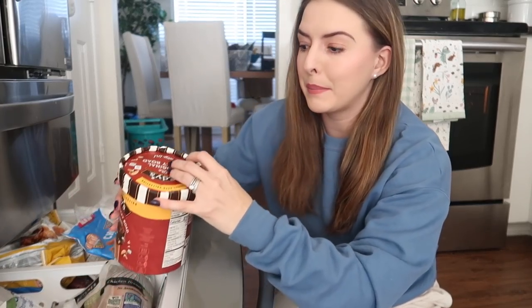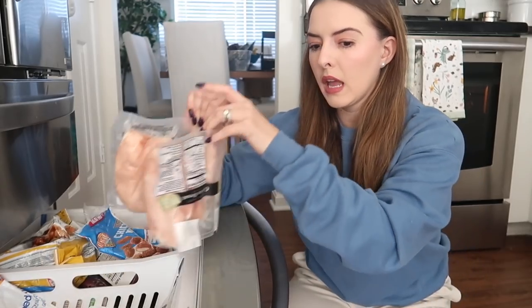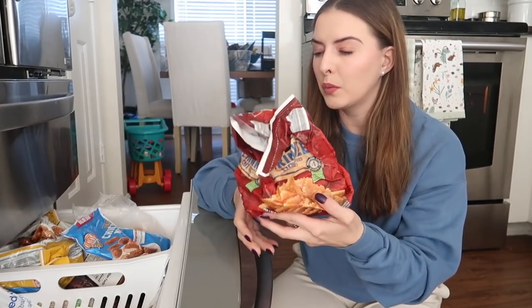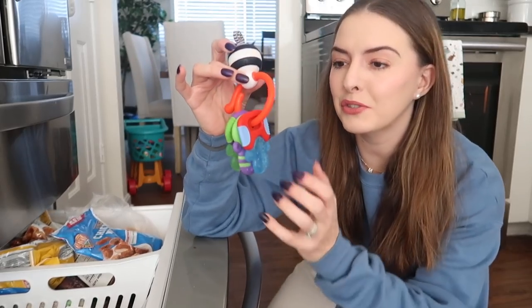I'm going to pull everything out. I know it can't be out very long, but I need to first see what I have and see what I'm going to throw away. If you're highly offended by throwing away food, I'm very sorry — you may want to turn off this video because there's stuff that's been in here a very long time. I don't like to waste food, which is why I want to do this. I also found some frozen teether things — Jackson doesn't use teethers anymore — so those can be donated. Got another teether too.